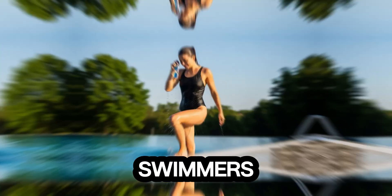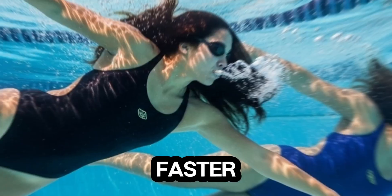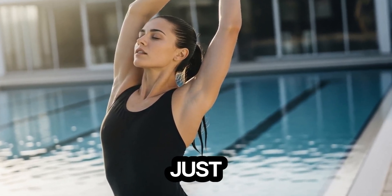For aspiring swimmers, there's a lesson here. Speed isn't just about trying harder or swimming faster. It's about understanding the science of movement, leveraging your body efficiently, and training smarter, not just harder.